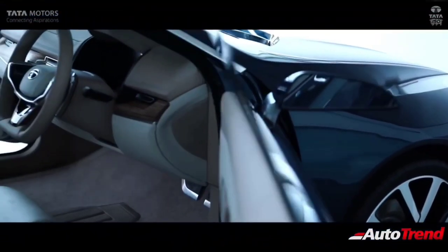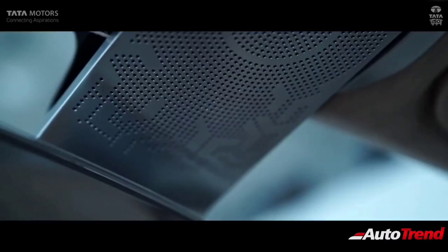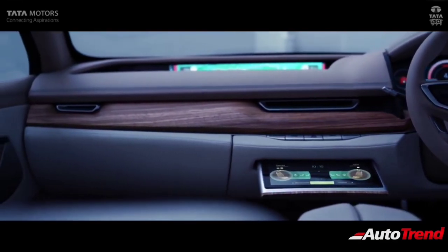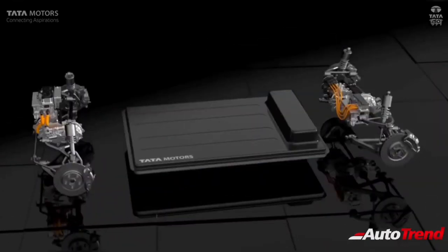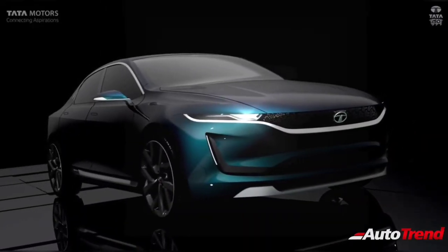This new midsize sedan has been codenamed the Peregrine and will be based on the same Alpha Arc platform which underpins the Tata Altros premium hatchback. The overall design is expected to be carried forward from the eVision concept showcased by Tata Motors, which featured sleek design elements with chrome detailing, perfect proportions and nice looking dual tone alloy wheels.